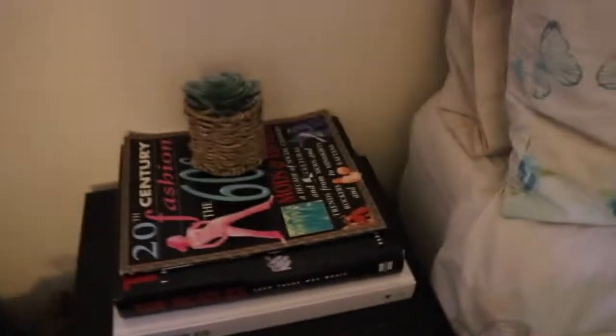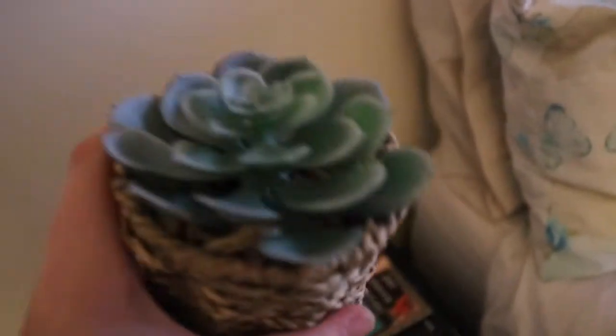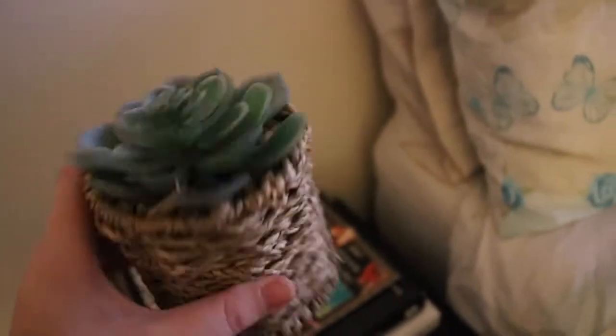Moving on. I've got this 60s fashion Mods and Hippies book, and then I got this little plant — it's a little fake one, obviously I'm not just flinging about a real plant. And that was £6 out of Next, which I think is expensive, but anyway.